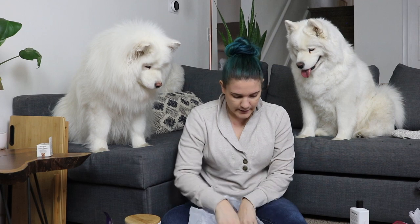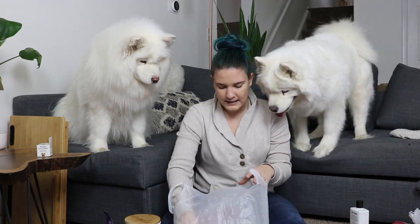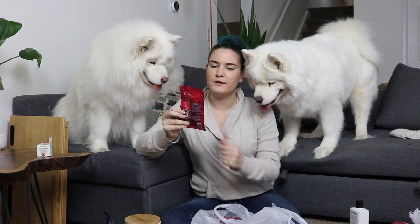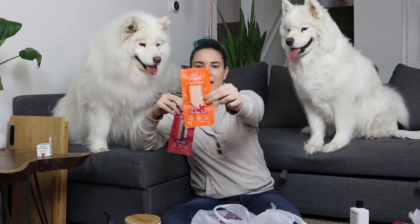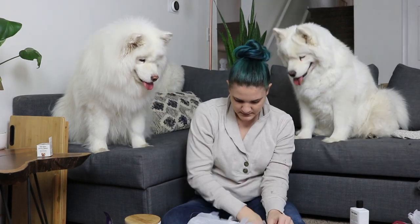Speaking of treats for cats, I got a couple more WholeHearted treats as well. These are whole fillets — a WholeHearted whole fillet treat, protein-rich for cats. This is real tuna as the only ingredient. So I got a tuna one and a chicken one as well to see if Shade wants those.